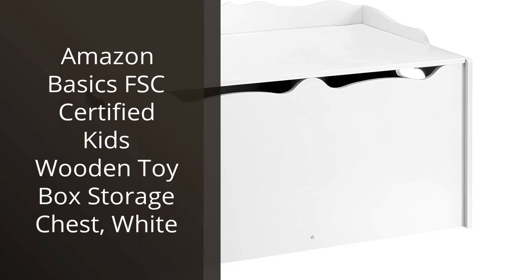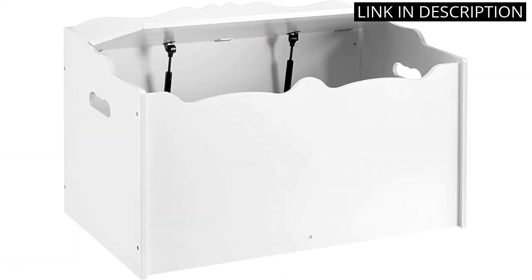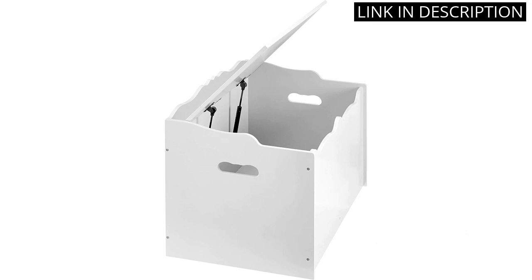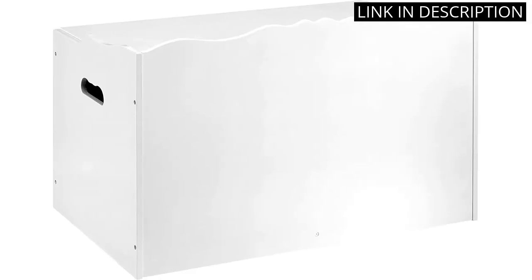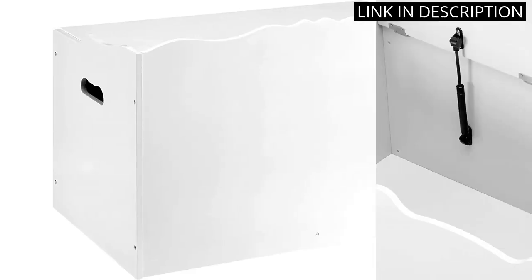I recently purchased the Amazon Basics FSC Certified Kids Wooden Toy Box Storage Chest in white for my daughter's playroom, and I couldn't be happier with my decision. The chest is not only spacious enough to store all of her toys but also fits in perfectly with the rest of the room's decor. The fact that it's FSC Certified gives me peace of mind knowing that it's made sustainably.